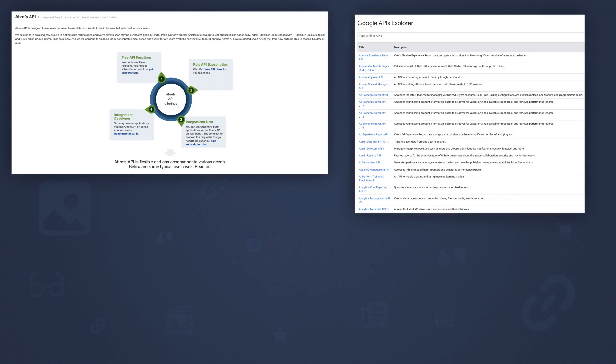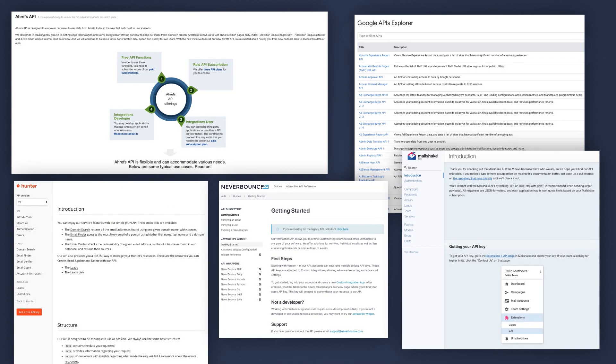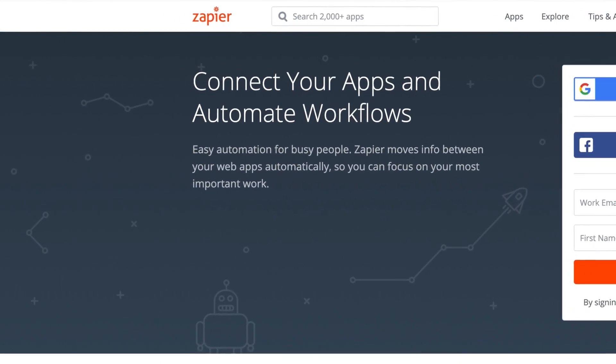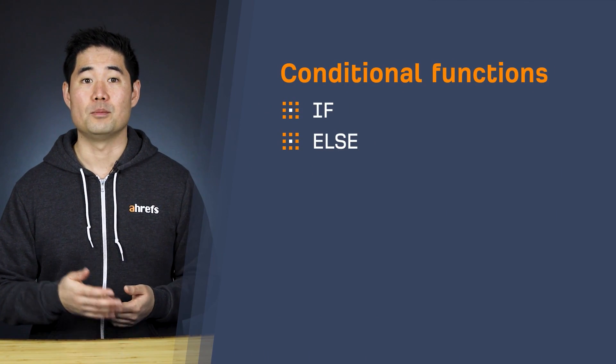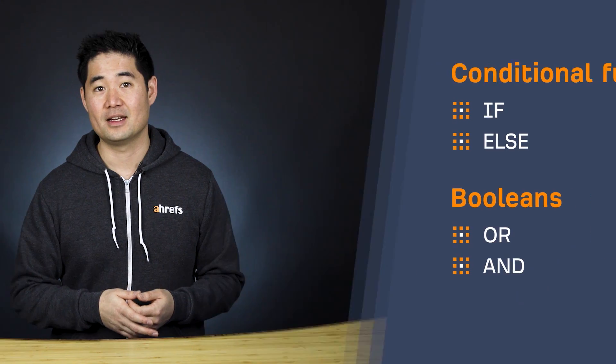There are tons of great APIs you can use for SEO, like Ahrefs' API, Google's APIs, Hunter, Never Bounce, and Mailshake — and this isn't even scratching the surface. In terms of what you do with them and how you combine the data, the sky's the limit. Now, you don't need to be fluent in any programming language to create automations with APIs. There are tools like Zapier which give you an easy-to-use interface for non-coders. But in order to use them effectively, you should have a basic understanding of how programming logic works — conditional functions like if and else, booleans like or and and, and loops like for, for each, and while.